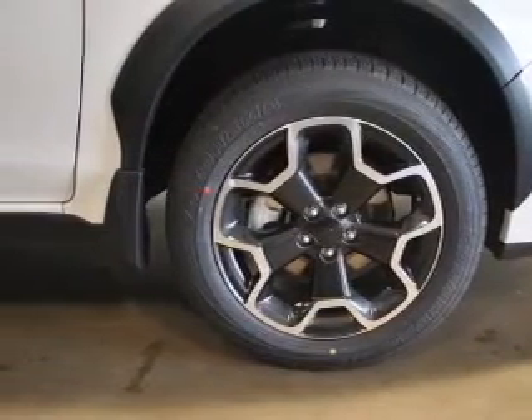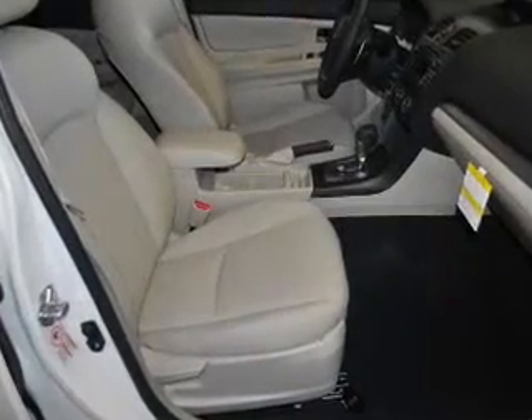Premium wheels give a more luxurious look. The anti-lock braking system will keep you safe on the road. Heated seats make cold-weather driving more endurable. Power and reliability are a great combination, and this vehicle has both.